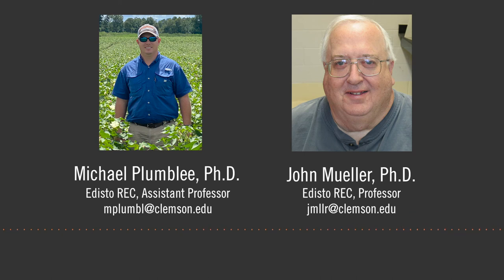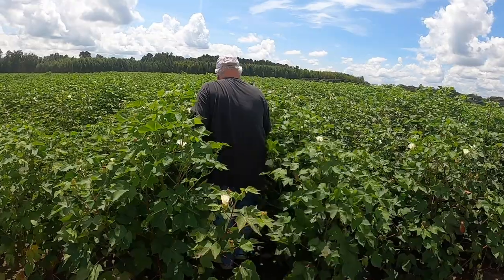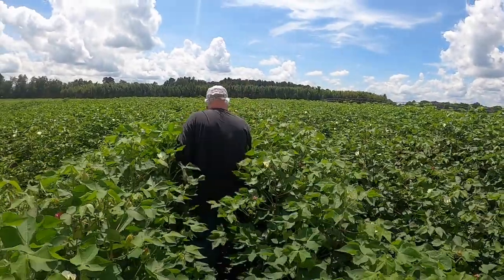This is what every cotton grower wants to see: cotton in August with uniform height at your waist or above, a nice dark green color with lots of flowers and bolls. The yield potential in a field like this is over two bales of cotton.